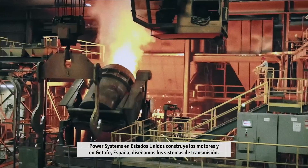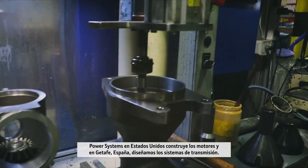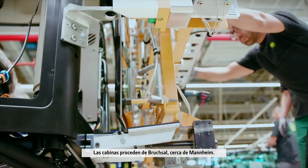Power systems in the United States build the engines, and in Getafe, Spain, we engineer the transmission systems. Cabs are from Bruxelles near Mannheim. Everything comes together here in Sprybrocken, Germany.